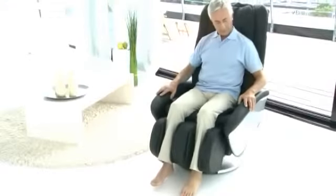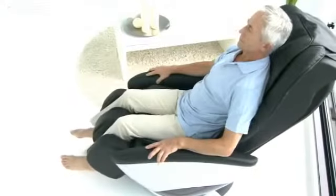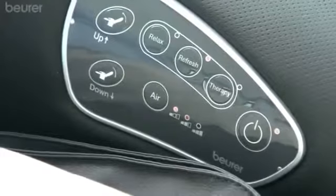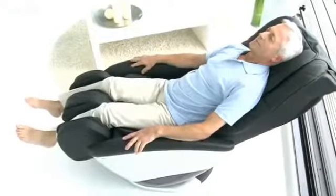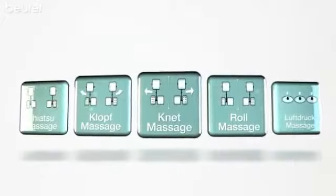This massage chair offers a full body massage of the highest quality and performs a multitude of massage therapies. When choosing your massage program, you can choose from the preset programs Relax, Refresh, and Therapy. These programs contain combinations of the following massage techniques.